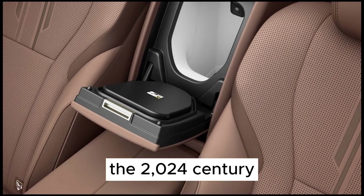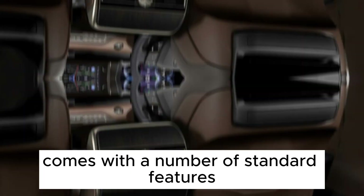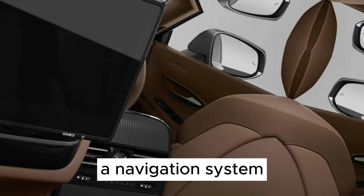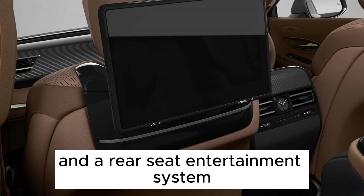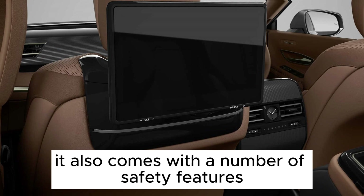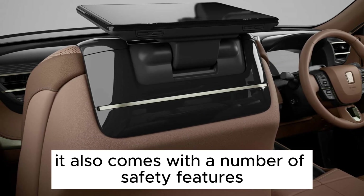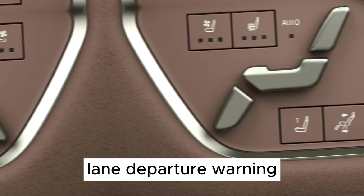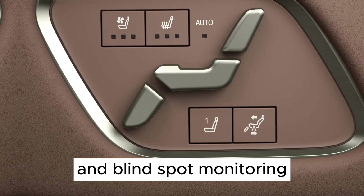Features. The 2024 Century comes with a number of standard features, including a premium sound system, a navigation system, and a rear seat entertainment system. It also comes with a number of safety features, including automatic emergency braking, lane departure warning, and blind spot monitoring.